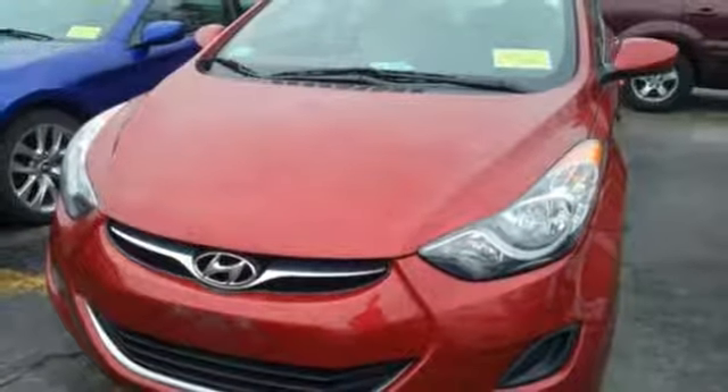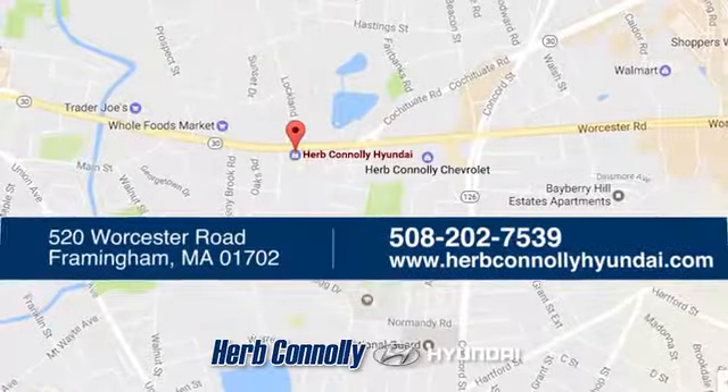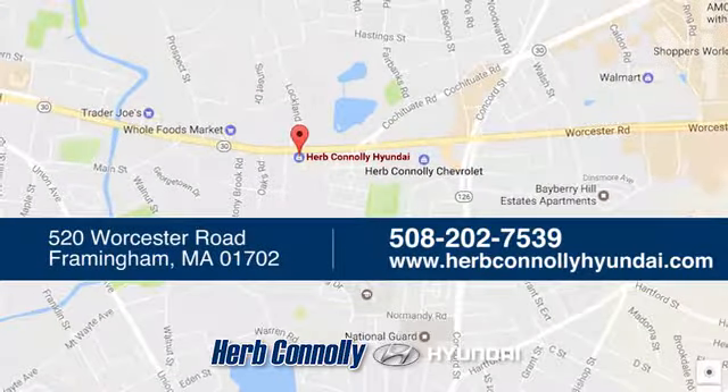See it for yourself today. Welcome to Herb Connelly Hyundai, where the customer comes first. We're conveniently located at 520 Worcester Road in Framingham, Massachusetts.